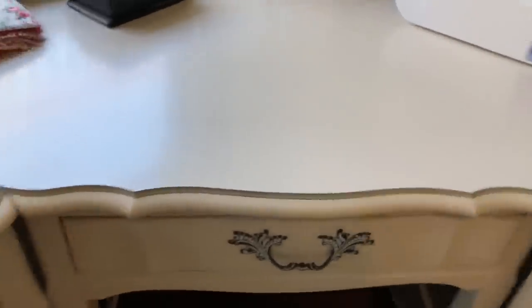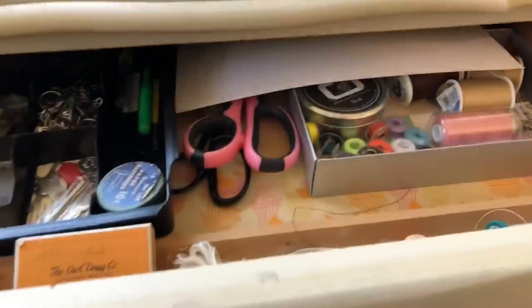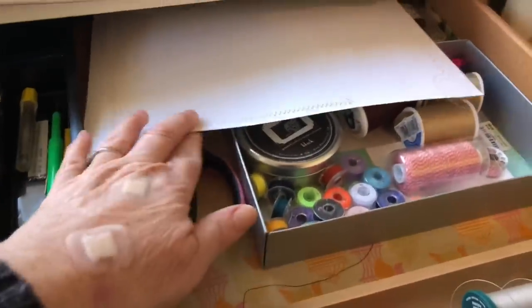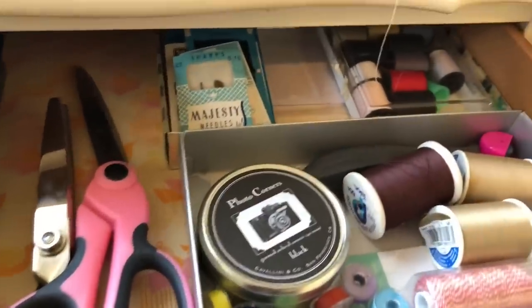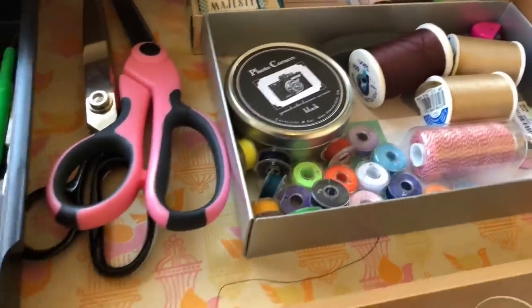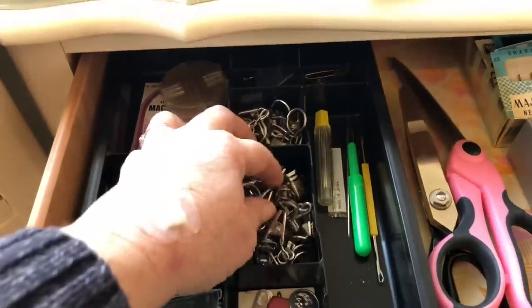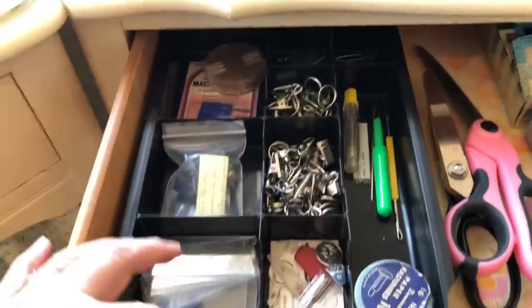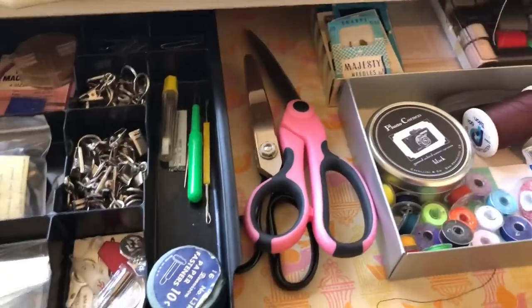In this drawer I have all of my sewing stuff, which is not a lot. I keep this paper here to test out my stitches because when I switch from zigzag to straight, I like to know what I'm doing. Under here I have threads and needles and my scissors. And then this is kind of odds and ends — stuff that I don't know that I'll use but can't seem to get rid of. Under here I have a trash can and this basket corrals all my cords.